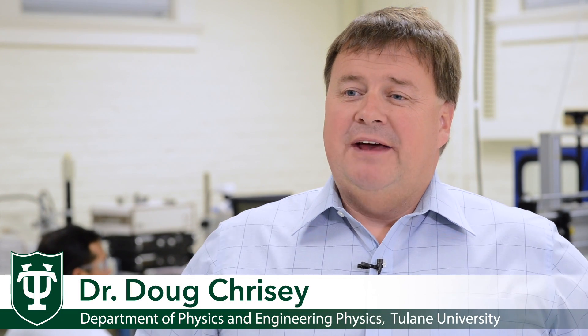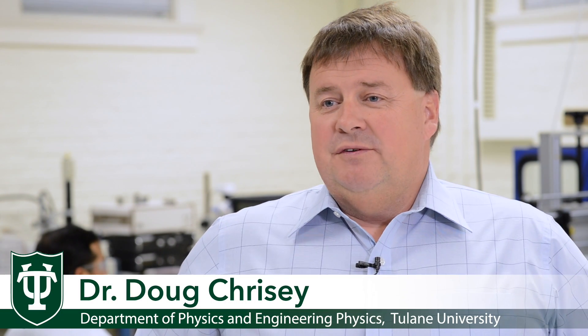Hello, my name is Doug Crissy. Welcome to the Crissy Uptown Laboratory. I'm sort of unique at Tulane University in that I have two laboratories, one uptown and one downtown.